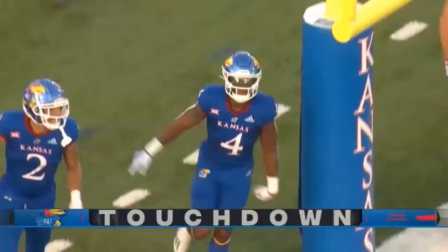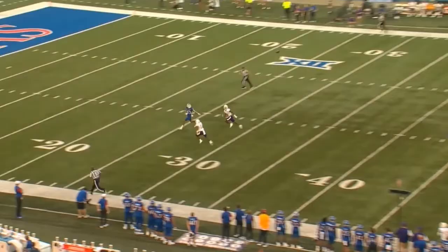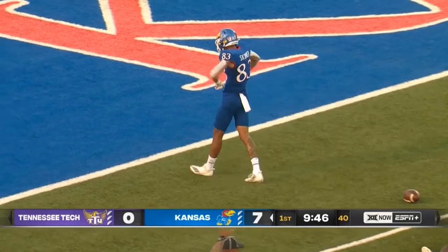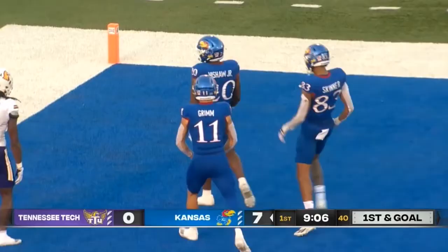The defense has gotten a pair of three-and-outs to begin. Daniels on the play action, deep down the middle. He's got him in, and it's Skinner inside the 10-yard line. First down and goal inside the 10. Hyshaw stretching to the edge, and it's 13-nothing early.